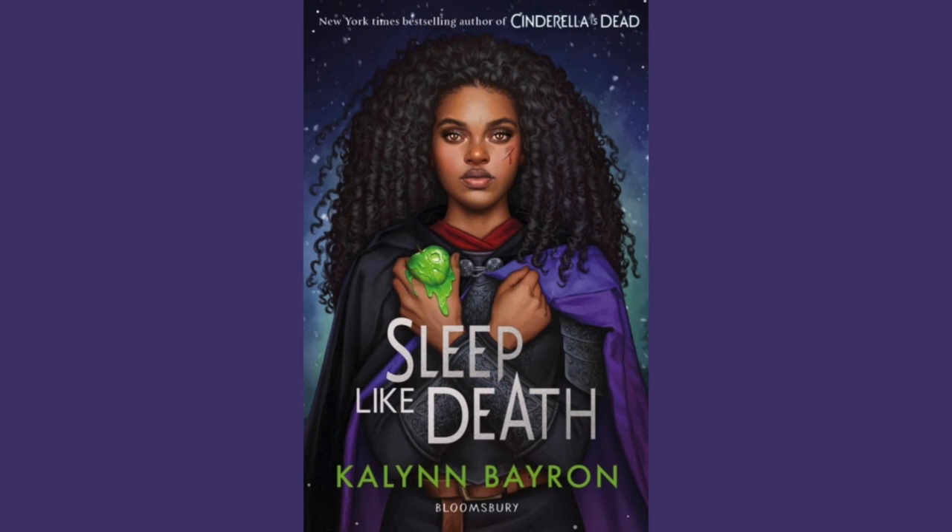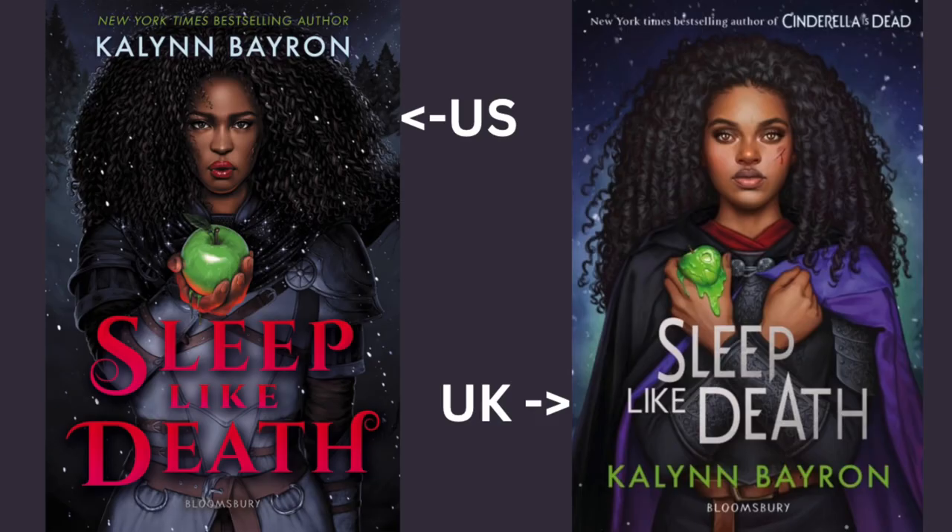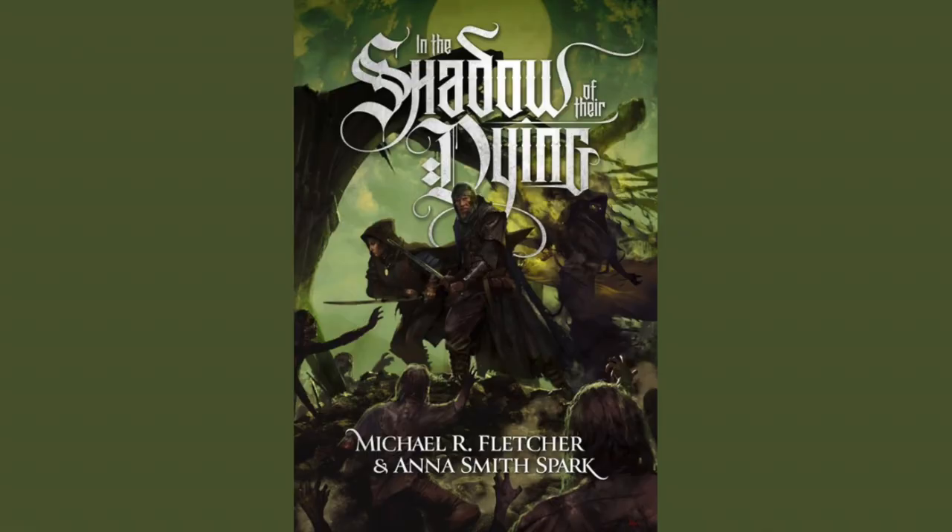Sleep Like Death by Kaylin Byron. Publisher is Bloomsbury Publishing. The artist is Fernanda Suarez. Publication date is June 25th, 2024. Another beautiful cover. What I like is how similar the US and UK covers are — only slight differences between the two, but I like the softer look of the UK edition. This is a Snow White retelling that could possibly be set in the same world as Byron's other book, Cinderella is Dead. Both covers are shown side by side; they share a ton of similarities but express slightly different emotions.